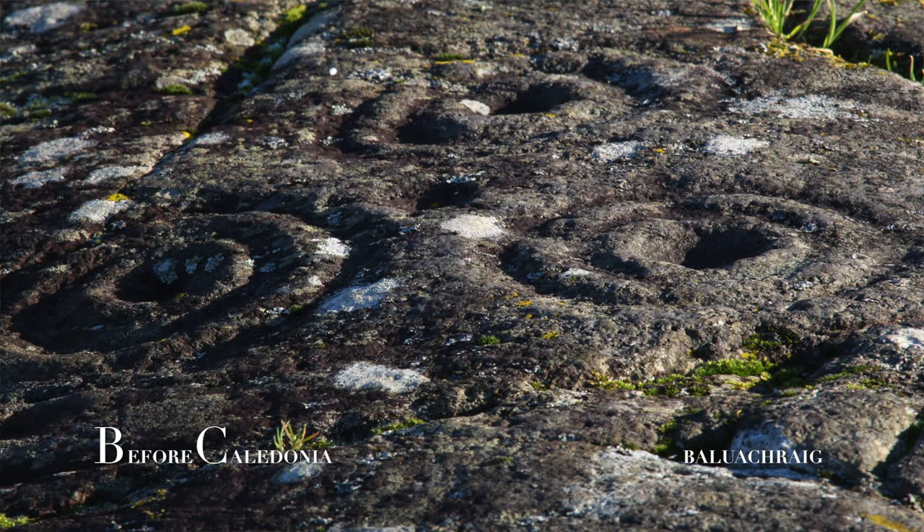The petroglyphs were created around 3000 to 2500 BC. It is likely they used quartz stones as a tool to pick out the designs — they did not use metal tools.